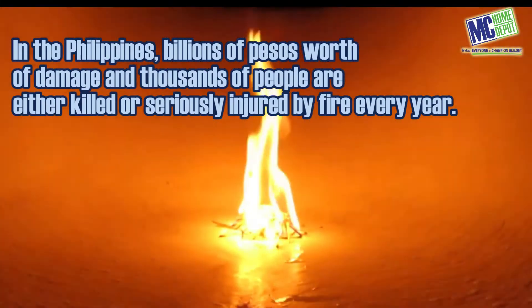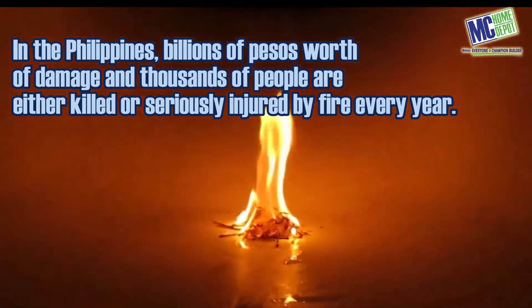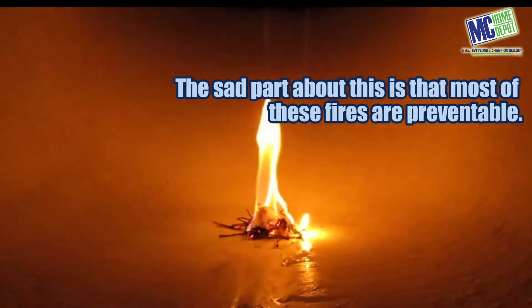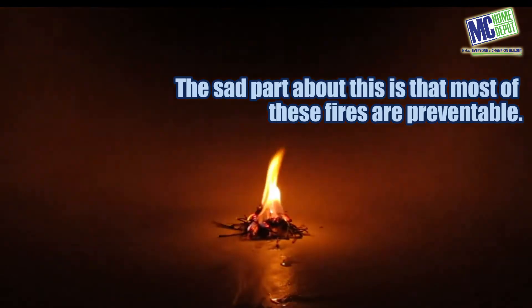In the Philippines, billions of pesos worth of damage and thousands of people are either killed or seriously injured by fire every year. The sad part about this is that most of these fires are preventable.